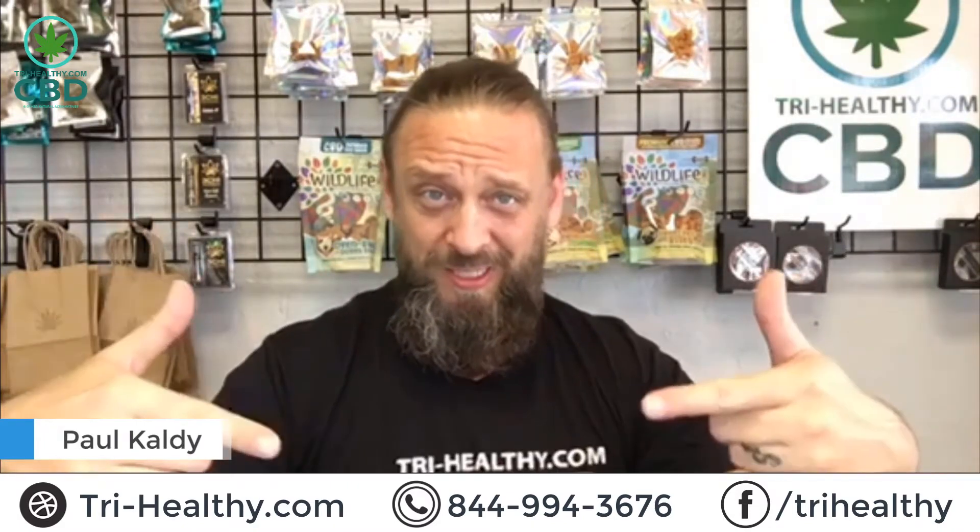Good morning, guys. Welcome to Try Healthy. First time here? Good, good. Make sure you subscribe to our YouTube channel. Follow us on Facebook, Twitter, Instagram. Go ahead and Google us — Try-Healthy. We're all over the place.